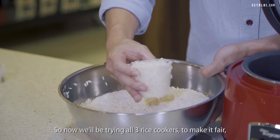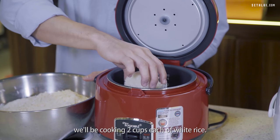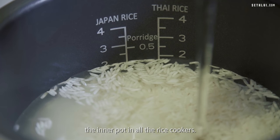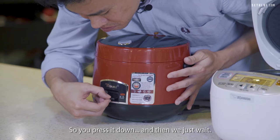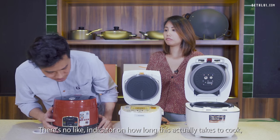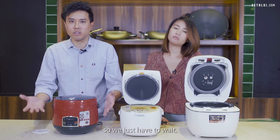Now we'll be trying all three rice cookers. To make it fair, we'll be cooking two cups each of white rice, adding water to the line indicator in the inner pot. We start the Toyomi — press it down and just wait. There's no indicator on how long it takes to cook.